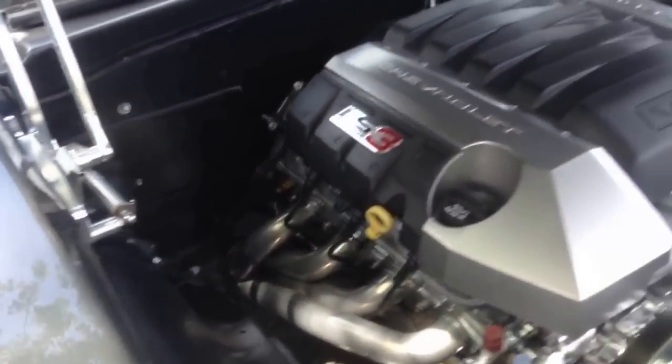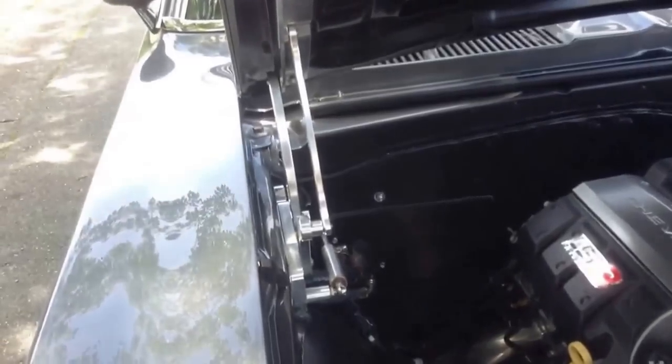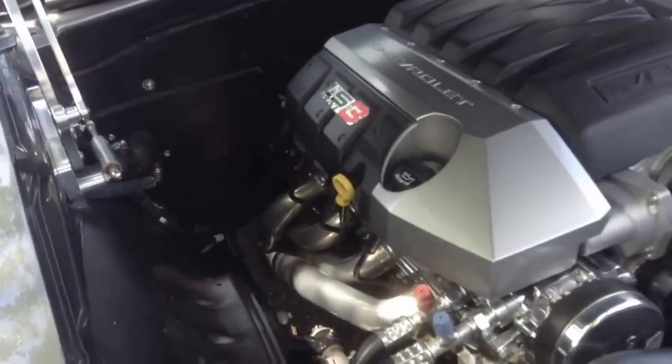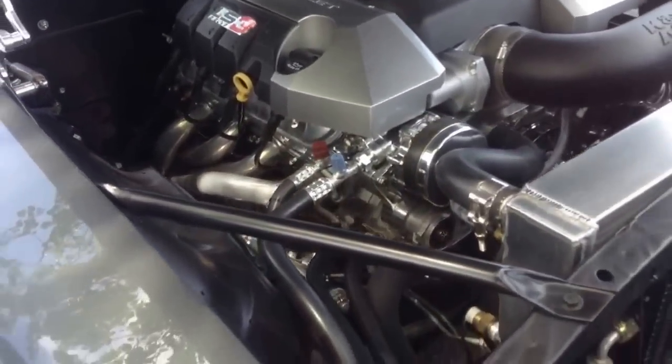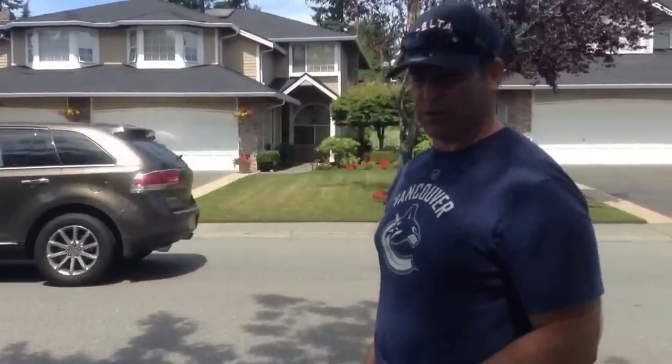Look at the hinges for the hood. Even though the car looks amazingly stock, very little of it is stock anymore. Every piece of the wiring, every hose, every brake line — everything's brand new. Nothing's old on it.